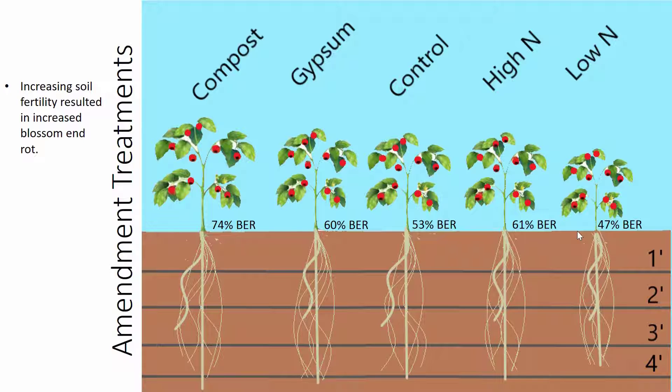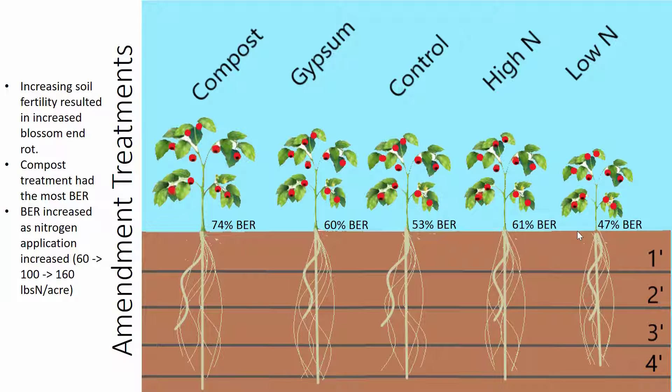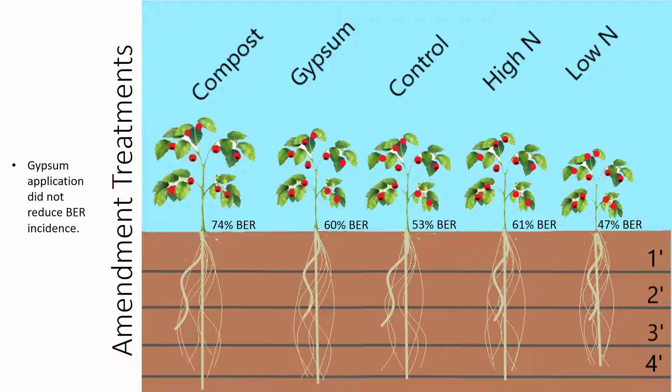Now let's turn to the amendment treatments. Interestingly, we found that increasing soil fertility resulted in increased blossom end rot. The compost treatment, which had the highest soil nutrient concentration of nitrate, potassium, phosphorus, and boron, had the most blossom end rot of the amendment treatments at 74%. Looking at the high, low, and control nitrogen treatments — ranging from 60 pounds of nitrogen per acre for low, to 100 for control, to 160 for high nitrogen — blossom end rot increases from 47% for low nitrogen to 53% for control to 61% for high nitrogen. Gypsum did not appear to reduce blossom end rot; it actually had a little bit more blossom end rot than the control.